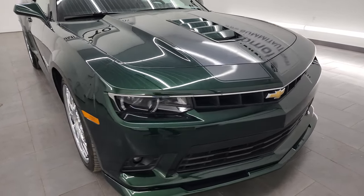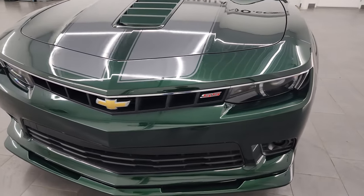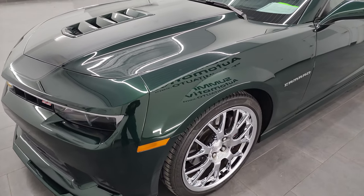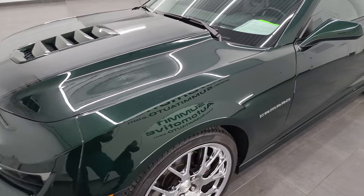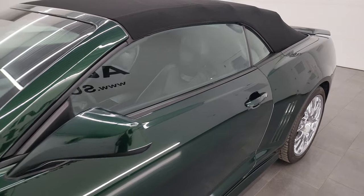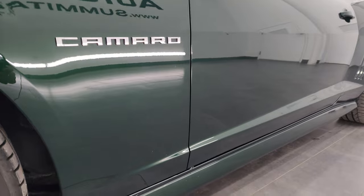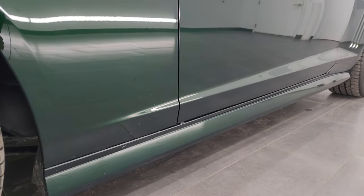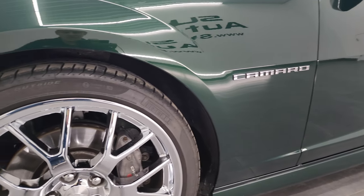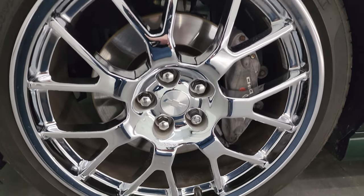I'm going to go all the way around in this video, start it up, and go over everything, mainly focusing on the quality and condition of the car if you are interested in purchasing it. I shoot all my videos in 4K, so if you have HD capabilities turn them on now — it's your best way to check out the quality, condition, options, and cleanliness of the car before seeing it in person. The emerald green metallic paint code is G7J.